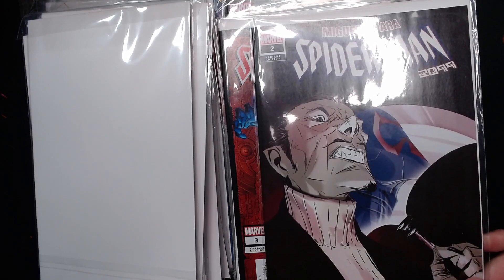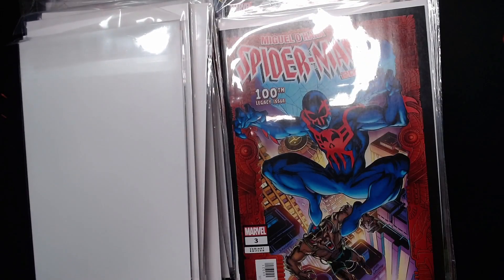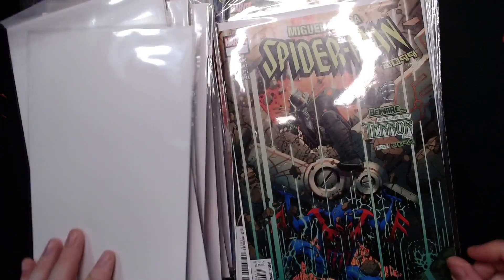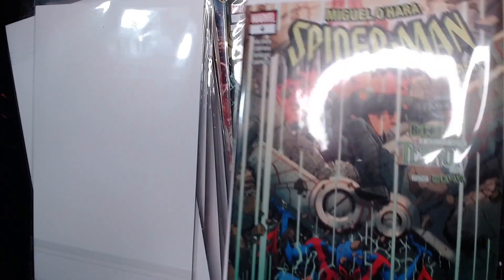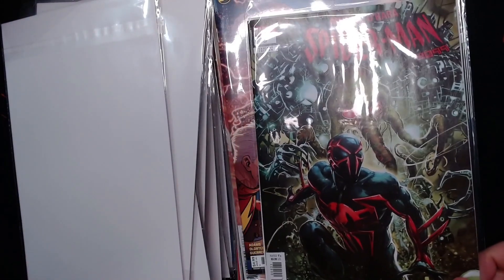Anyways, we have Miguel Herrera Spider-Man 2099 number two. And then we have the Legacy 100th issue, which is also number three. We're dealing here with Spider-Man 2099 and I love this style cover, as you know. We have number four — Beware, a killer new tower Inc. for 2099. And then we have number five.